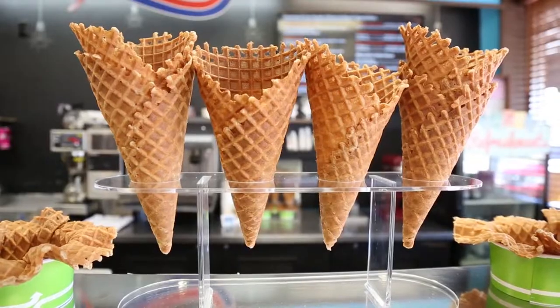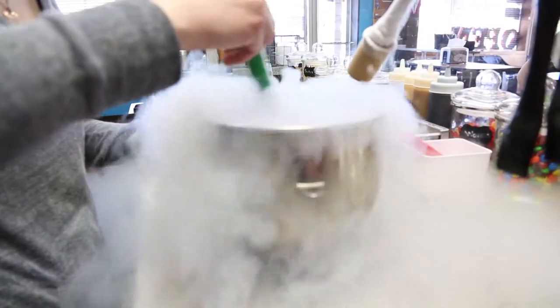Hey everyone, it's Jenny and I'm at Churninburn Wichita today. Churninburn specializes in ice cream and coffee. Today I'm enjoying a turtle Churninburn. It has chocolate ice cream and espresso and it's fresh frozen with liquid nitrogen, so it truly is an original.